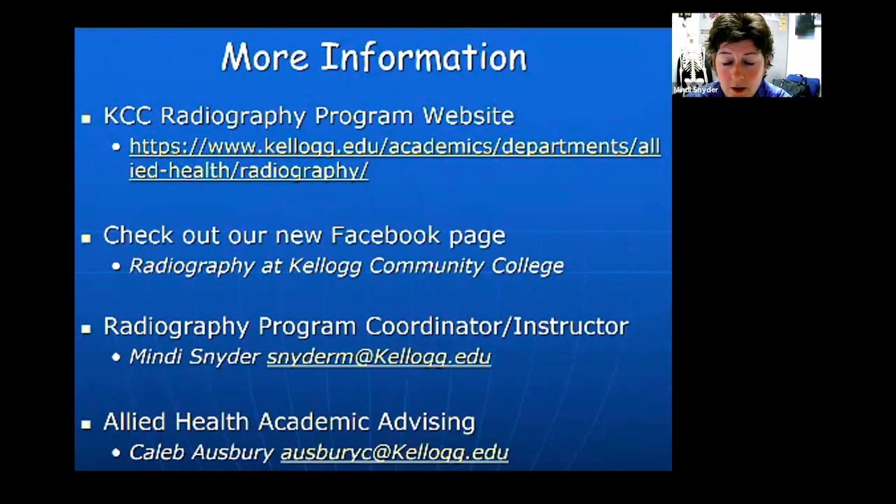For additional information, there's a website you can visit for details on the radiography program, and a Facebook page created by clinical instructor Katie Piper. Feel free to email me with any additional questions. Caleb Asbury, the allied health academic advisor who has been on this Zoom, is very helpful in answering questions about getting into the program — what you need and how to set yourself up for success.